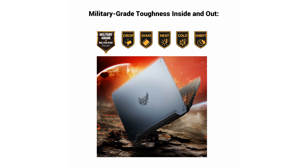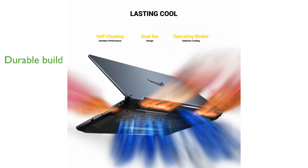The laptop features a robust build with military-standard durability and an RGB backlit keyboard rated for 20 million keystrokes. Advanced cooling technology, including self-cleaning dual fans and anti-dust mechanisms, helps extend the laptop's lifespan.